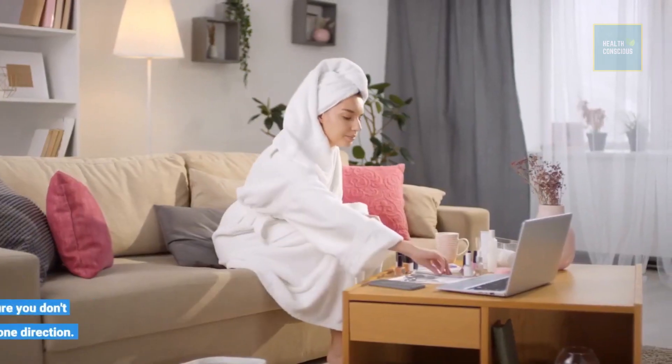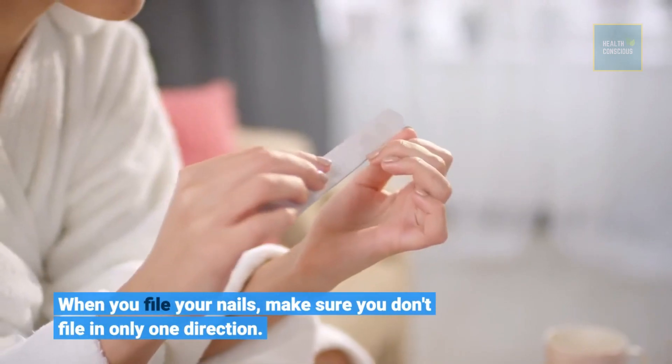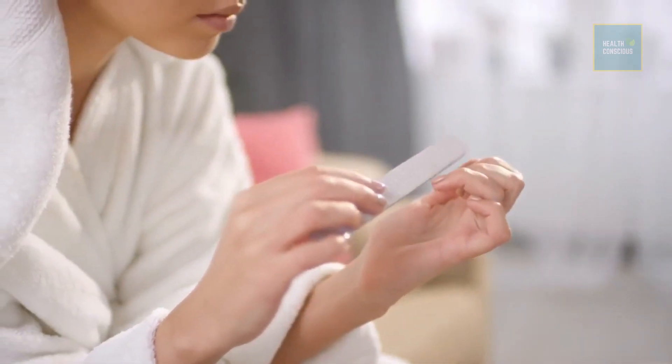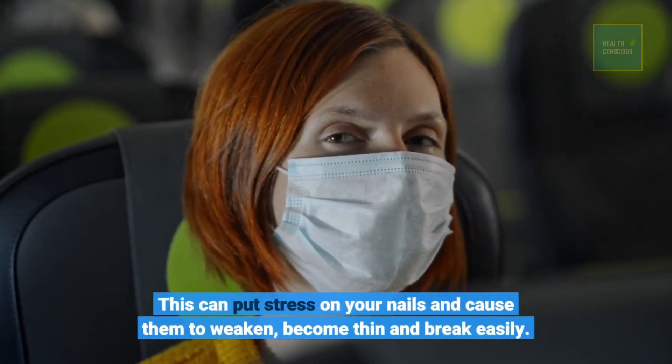When you file your nails, make sure you don't file in only one direction. This can put stress on your nails and cause them to weaken, become thin, and break easily.